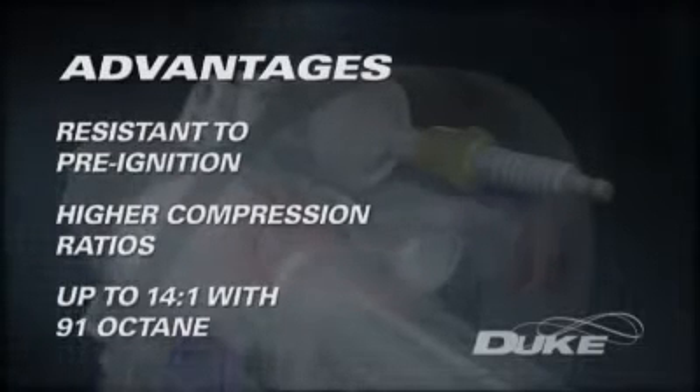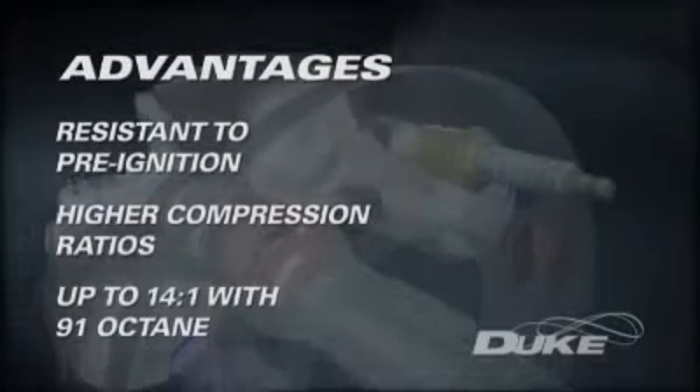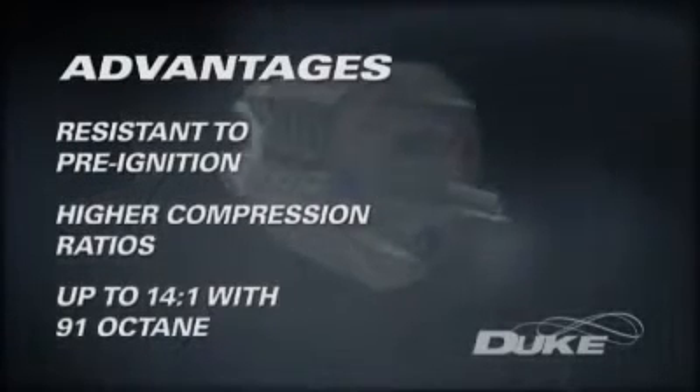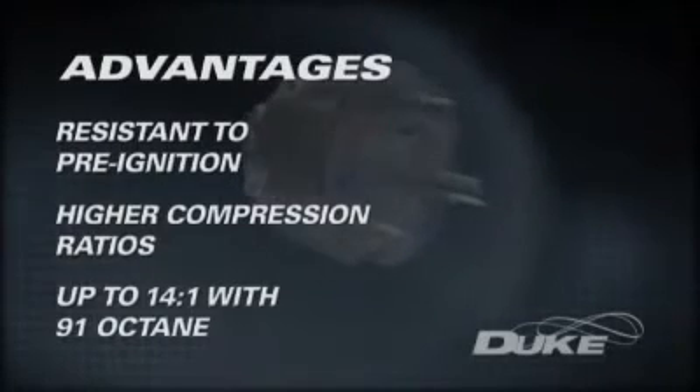Duke engines have run compression ratios as high as 14 to 1 on 91 octane fuel without detonation, delivering a large improvement in efficiency that leads to lower fuel consumption and hence lower overall greenhouse emissions.